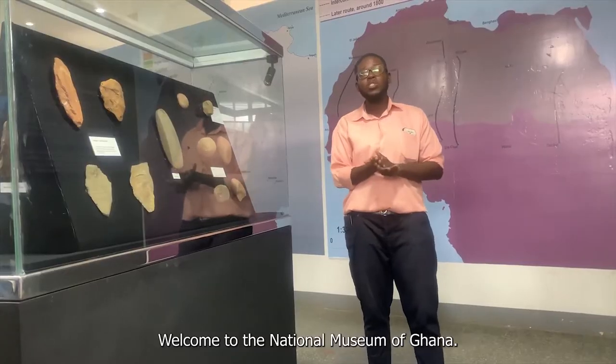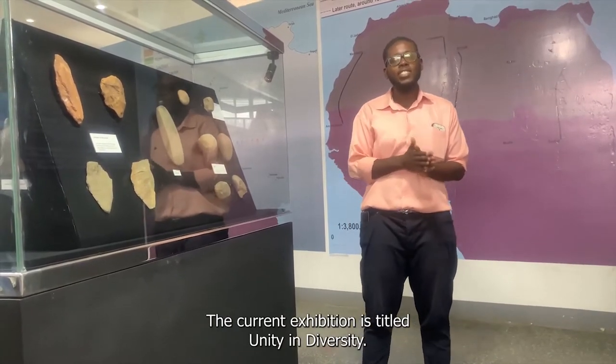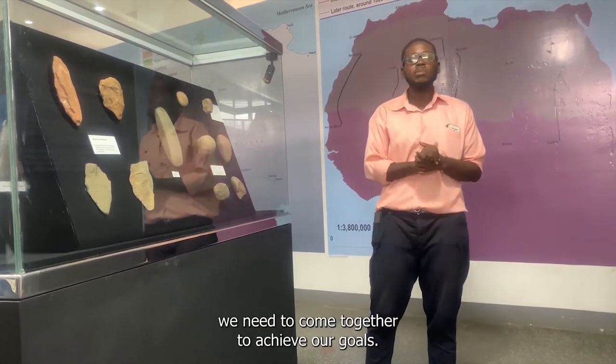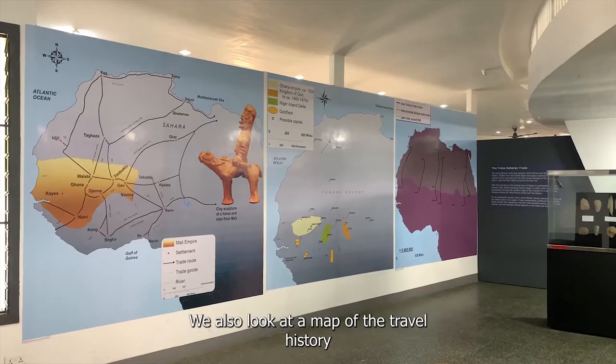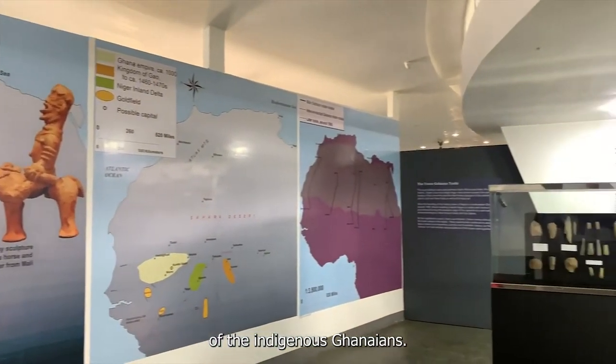Welcome to the National Museum of Ghana. The current exhibition is titled Unity in Diversity. It talks about how different we are, but at the end of the day, we need to come together to achieve our goals. These are items such as the Korma Terracotta Figures. It also looks at a map of the travel history of the indigenous Ghanaian.